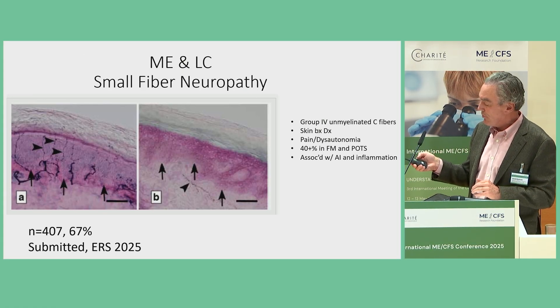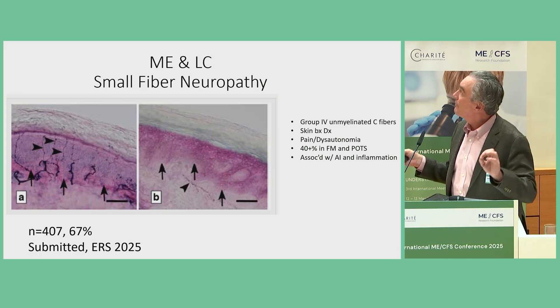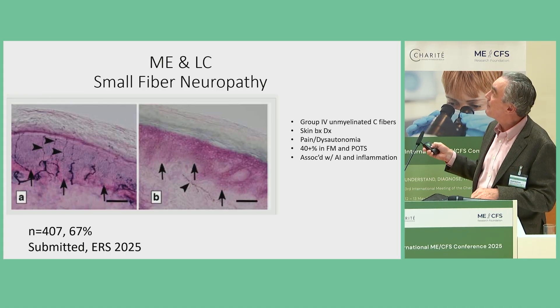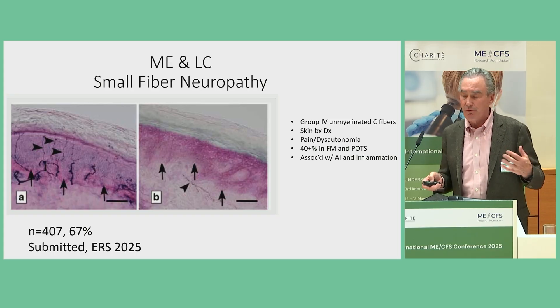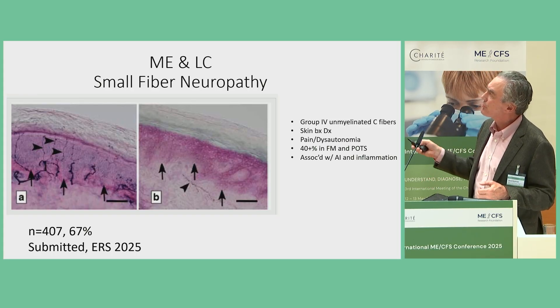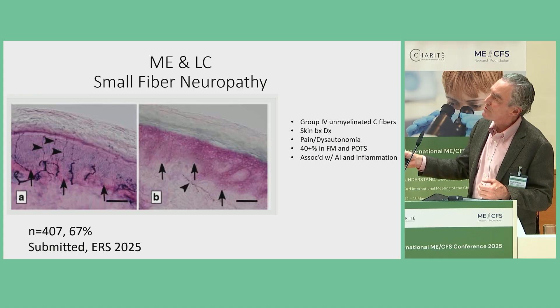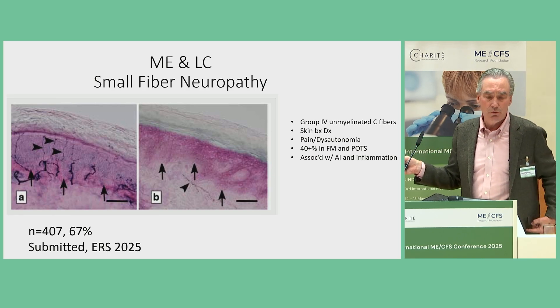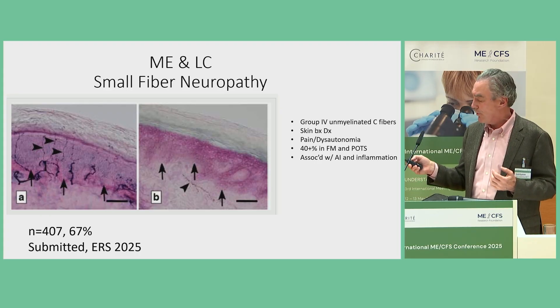Here's the small fiber neuropathy story. These fibers are unmyelinated, all over the body, mediating pain — fibromyalgia is mediated by this entity in about 40-45% of cases. What's more recently recognized is that they also play a major role in autonomic function and blood vessel tone, and therefore blood flow during exercise. When they're deficient or dysfunctional — deficient by skin biopsy, but the remaining ones may be dysfunctional — they may be associated with dysautonomia, POTS included. In our 407 patients with ME and long COVID, we have a two-thirds prevalence of small fiber neuropathy if you do two biopsies, including one deeper one by the hip that gets sweat glands — a phenomenally high prevalence.